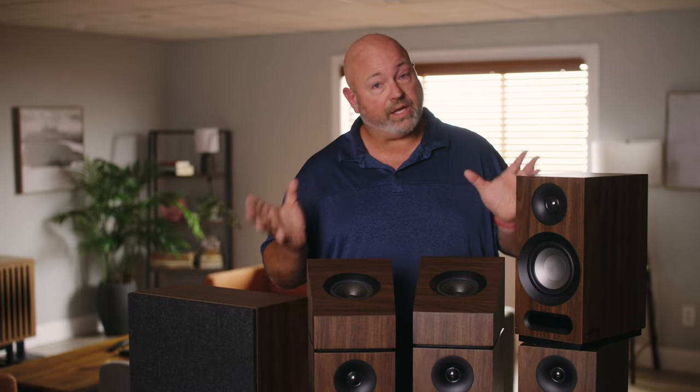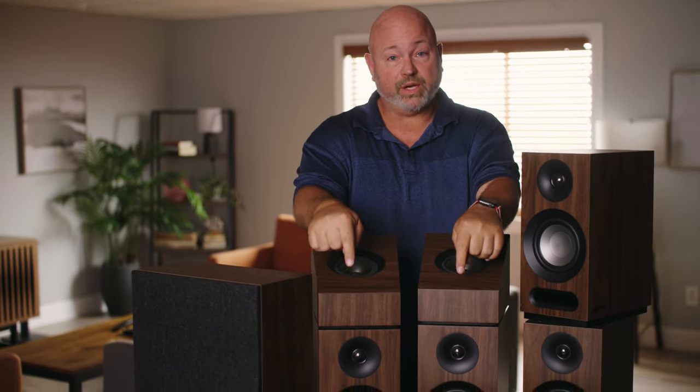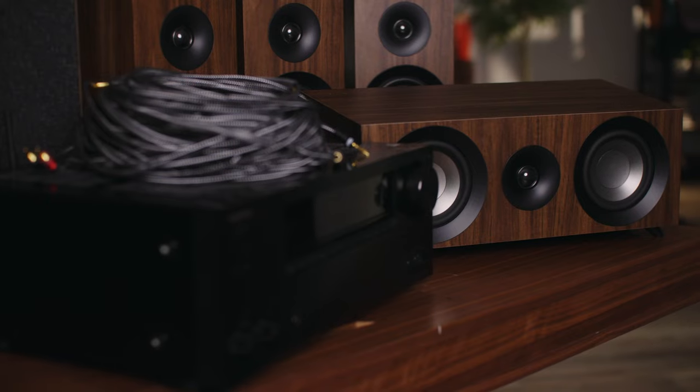Hey, I'm JR. If you want movies at home to sound as good as movies at the movie theater, you need a home theater. This is a 5.1.2 home theater system. That means we have two front speakers, two rear speakers, two upward-firing height or Atmos speakers, a powered subwoofer, and a center channel.